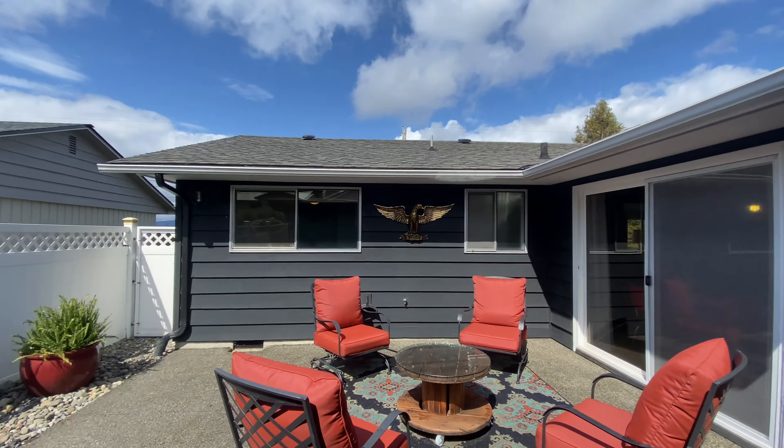We'll walk down the hallway. You can see a temperature control right there. Right here you have a really spacious closet for storage. Off to the right is the first bedroom, and here's where we see some of the hardwood flooring — you can see the transition, and it looks really pretty.